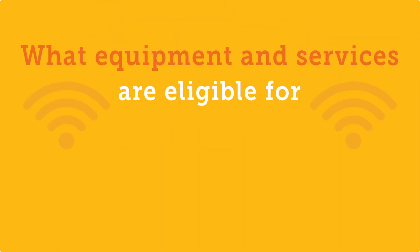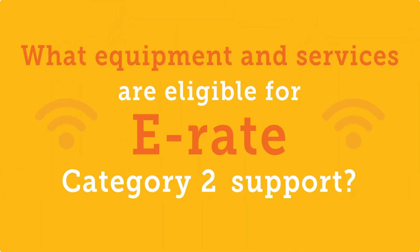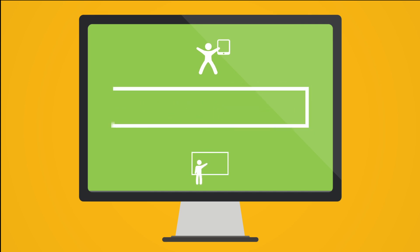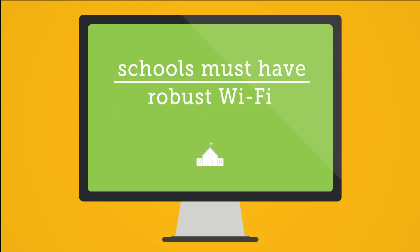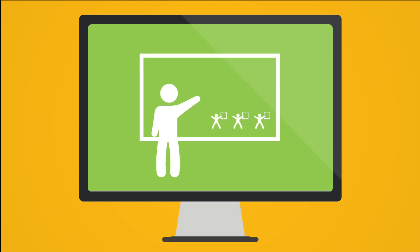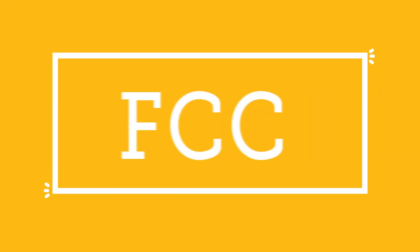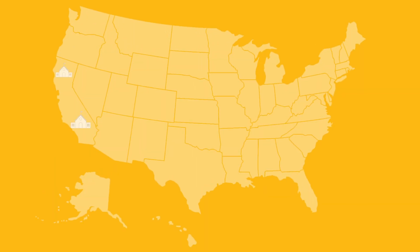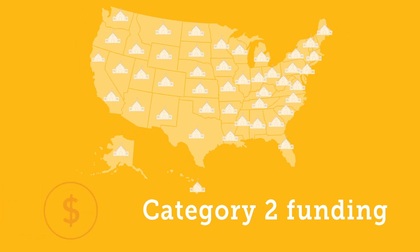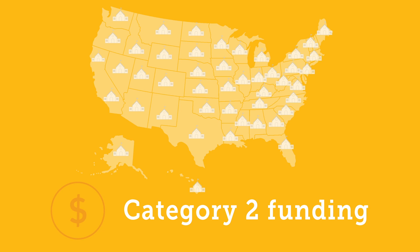What equipment and services are eligible for E-Rate Category 2 support? To make sure every student and teacher has the opportunity to take advantage of digital learning, schools must have robust Wi-Fi in every classroom. When the FCC modernized the E-Rate program, the changes guaranteed that every school in America has access to Category 2 funding to support their internal network infrastructure needs.